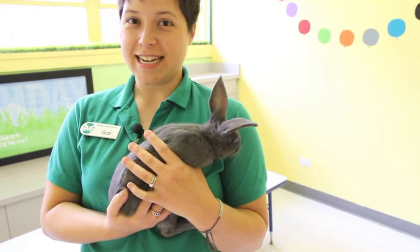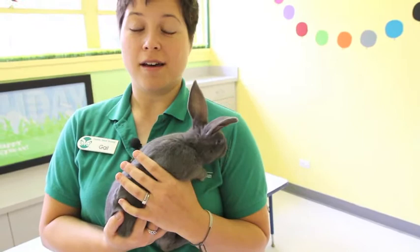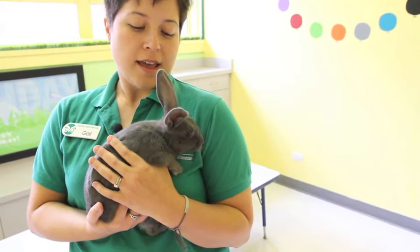Hi, I'm Gail from Charlotte Nature Museum and with me today is our newest resident here at the museum. Her name is Cinder and she is an English Spot breed of domestic rabbit. This breed is actually one of the oldest breeds out there. It originated in about the mid 19th century in Europe and they are named for their distinctive color pattern that most of them have.